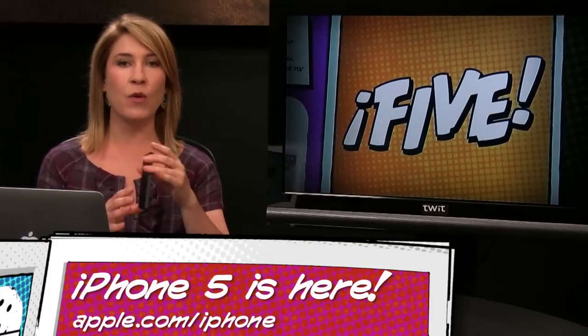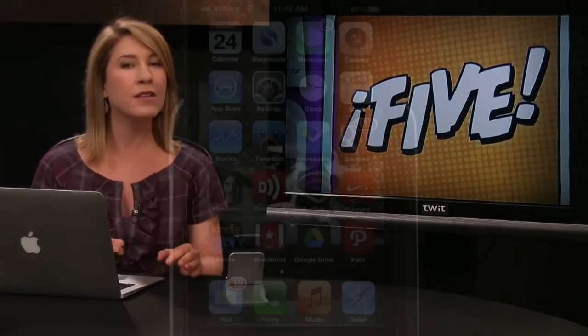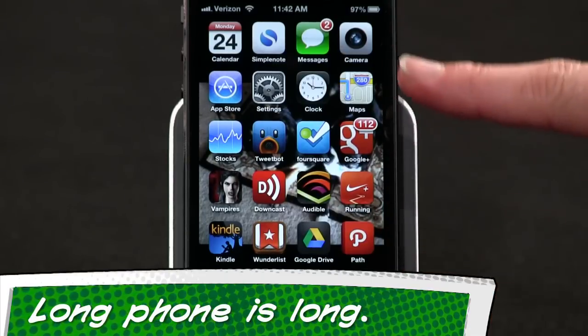Number one: I ordered a white iPhone 5, but because I waited until the next morning instead of midnight on September 14th, I'm actually back-ordered another week or so. Tom Merritt let me use his for demonstration purposes. First, I love having more real estate on the screen, but the size is going to take some getting used to — long phone is long.